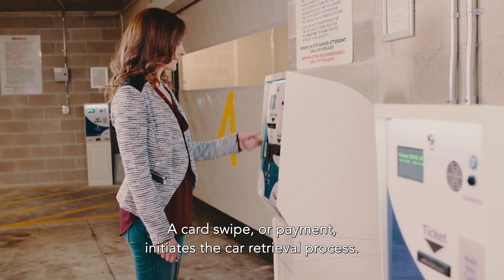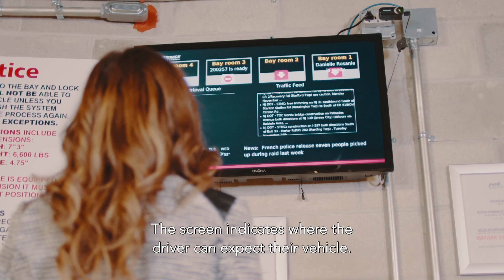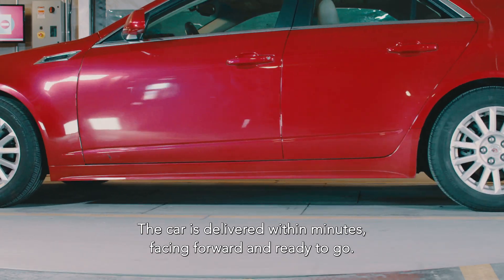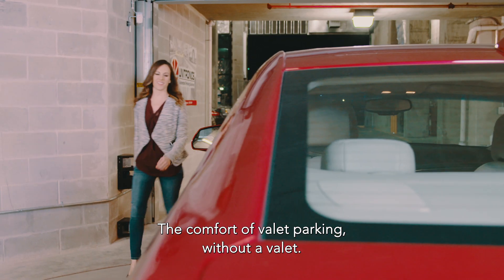A card swipe or payment initiates the car retrieval process. The screen indicates where the driver can expect their vehicle. The car is delivered within minutes, facing forward and ready to go — the comfort of valet parking without a valet.